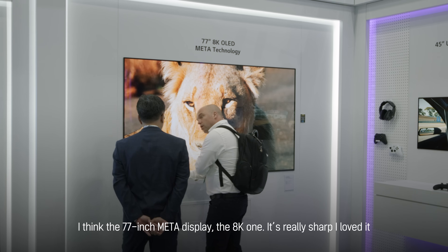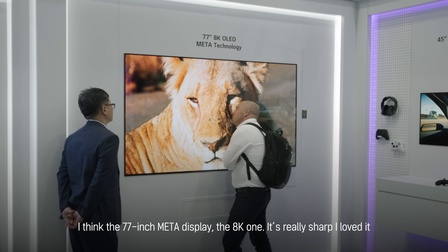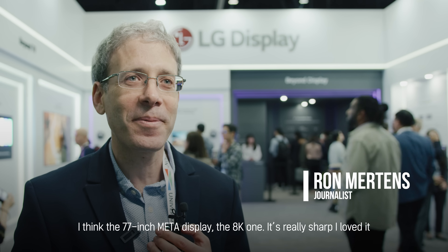I think the 1770-inch META display, the 8K one, it's really so sharp. I loved it.